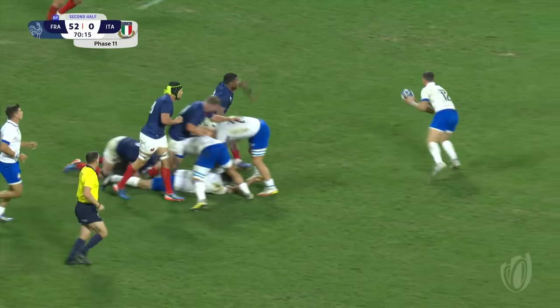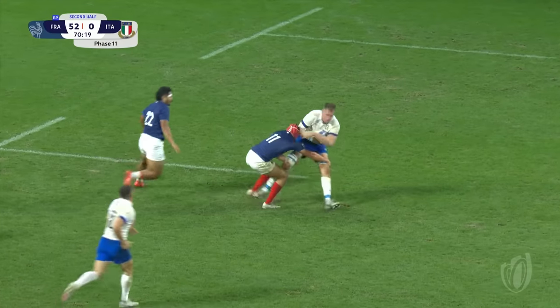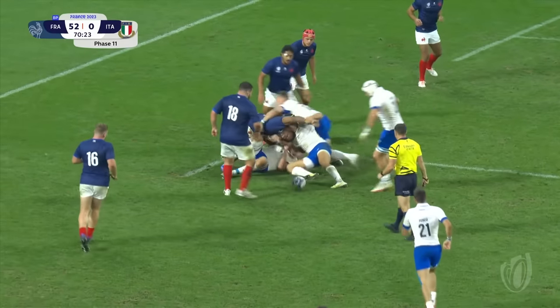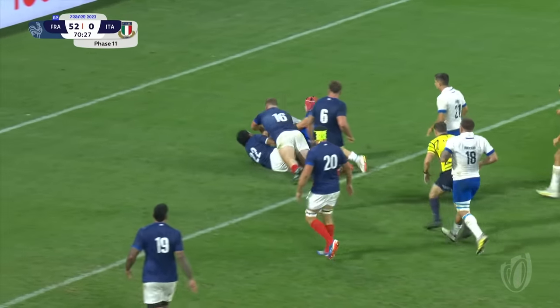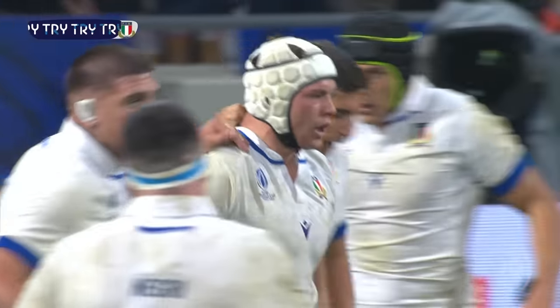Chance for first points — not going through there though. Sit down, David Sisi. Ball still alive, Brex through the hands. Another great tackle made by France. Ball spills out the side — it's still there for Zuliani. Zuliani crashing over, and they do get their try, Italy.